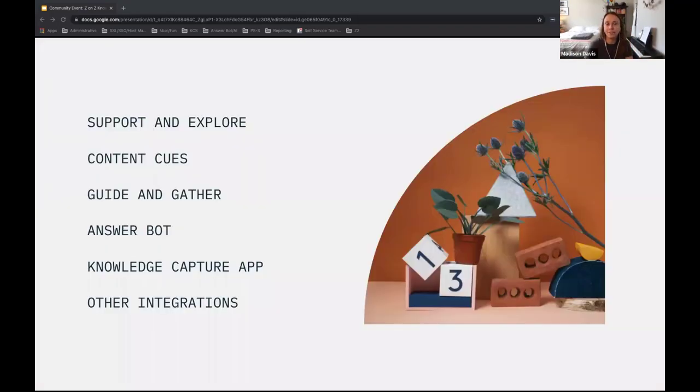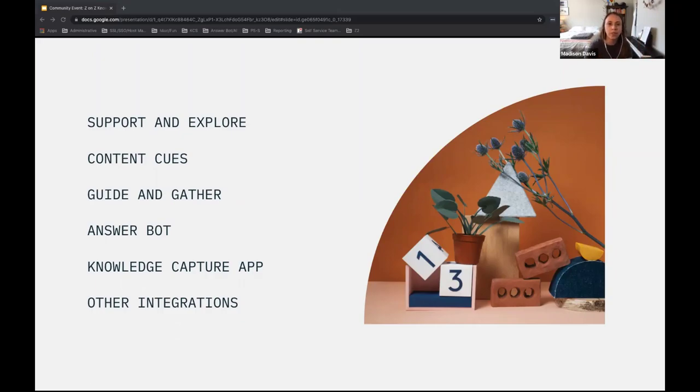I'd like to highlight the most important tools in our toolbox. As I take you through our overall strategy, we'll talk about how each tool contributes. The first guiding principle we follow is a belief that tickets your customers submit represent customer effort. Most knowledge teams don't always feel they have great visibility into the questions customers are asking, and tickets — digging into those tickets — are the best way to gain that knowledge.